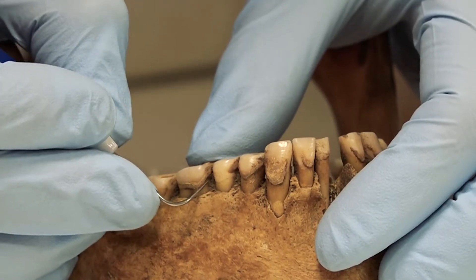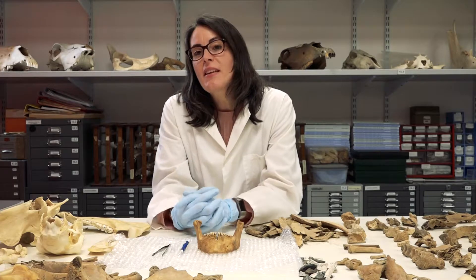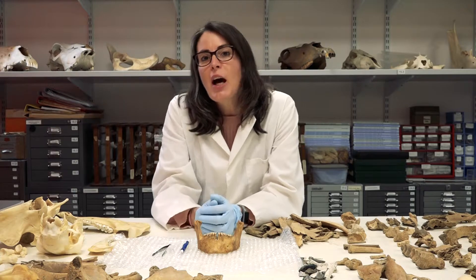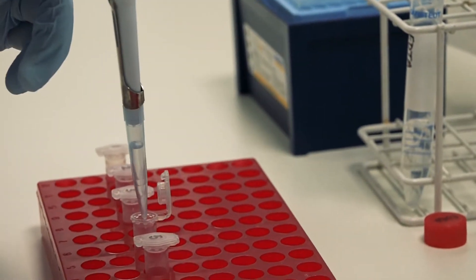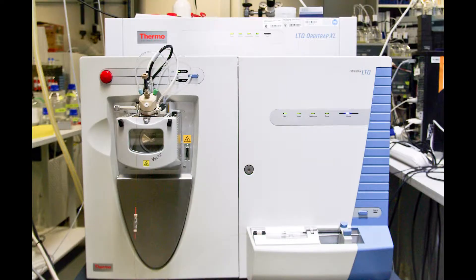We can remove it with a dental pick. Once we're into the lab, we take the dental plaque that we've removed and we dissolve it. Then we look at the proteins that are trapped inside. We analyze it by mass spectrometry.